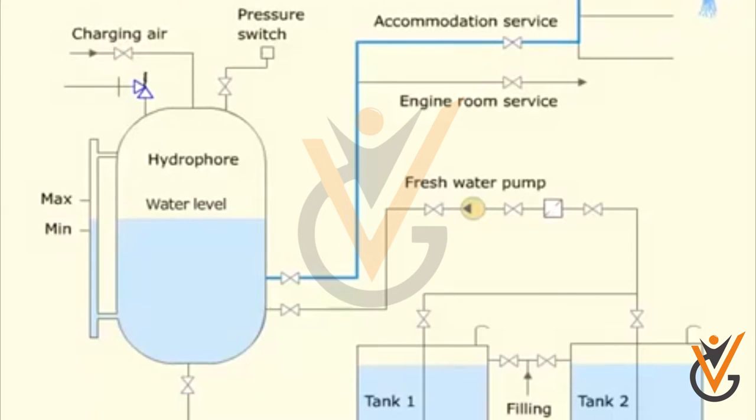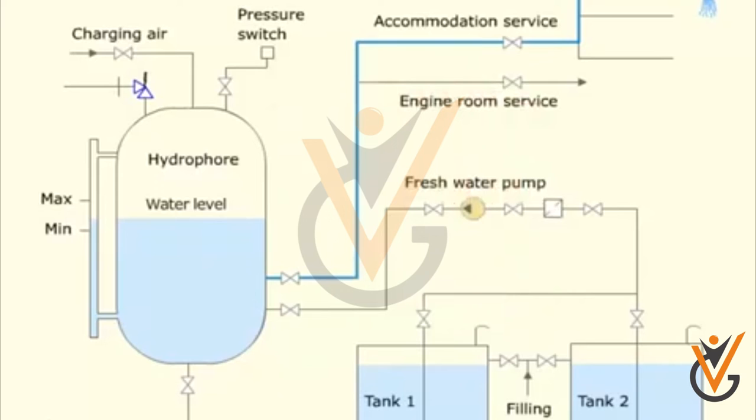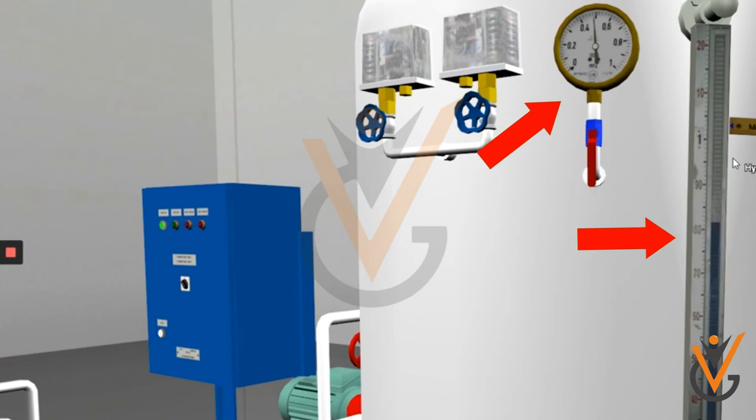The hydrophore tank is filled with 70 percent water and the rest with air. The hydrophore system consists of a hydrophore tank, pressure switches, level gauges, pressure gauges, etc. Connections from the fresh water tanks are provided to the hydrophore tank. Water from the fresh water tank is passed through a filter to remove any dirt, then pumped into the hydrophore tank, which contains water along with compressed air to keep the system under pressure.